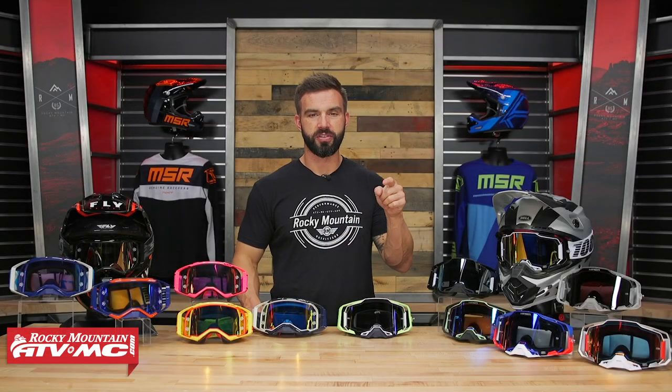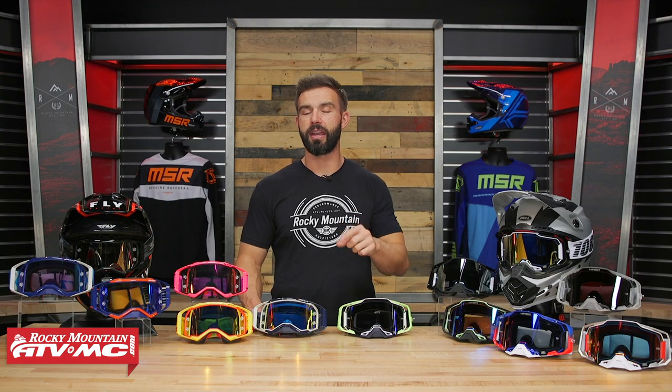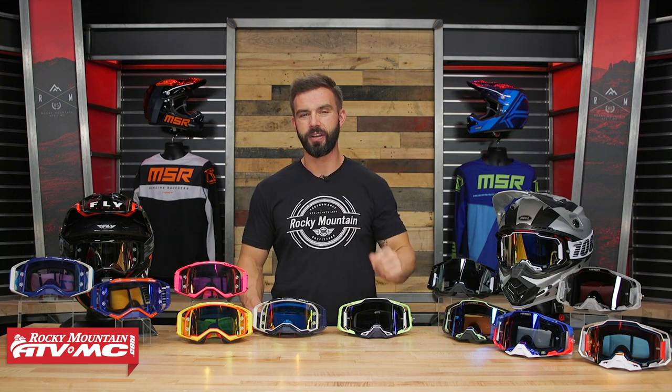The Scott Prospect and the 100% Armega — two premium, very popular goggles. Today I'm putting them head-to-head to help you decide which one is best for you.